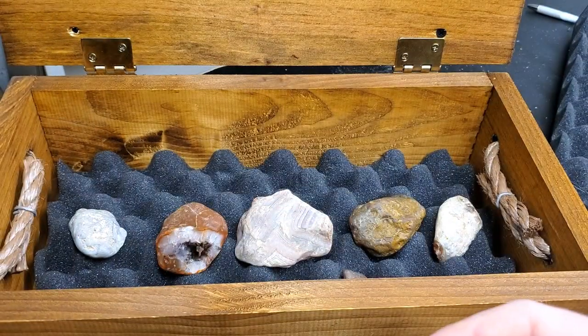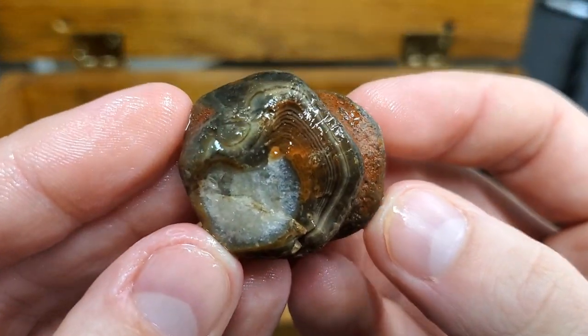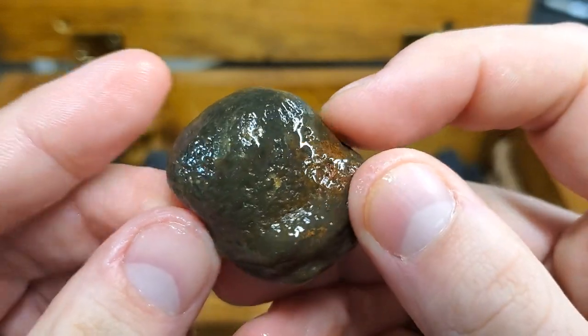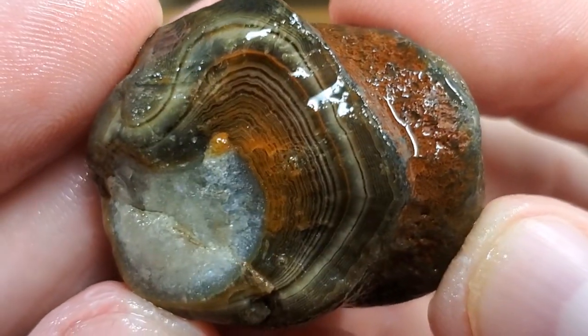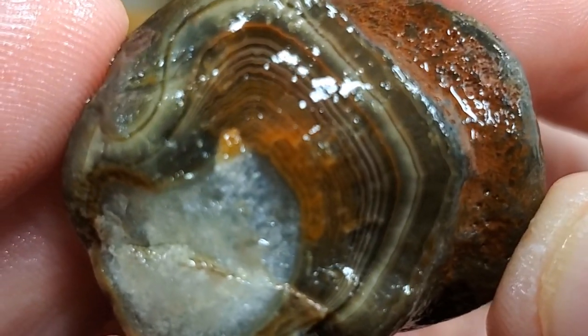These next two are found at gravel pits. Look at that — it's got some really like wide double bubble action going on in there. So cool, love the banding in that.